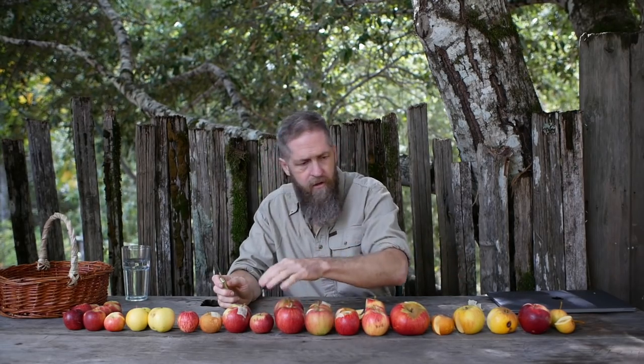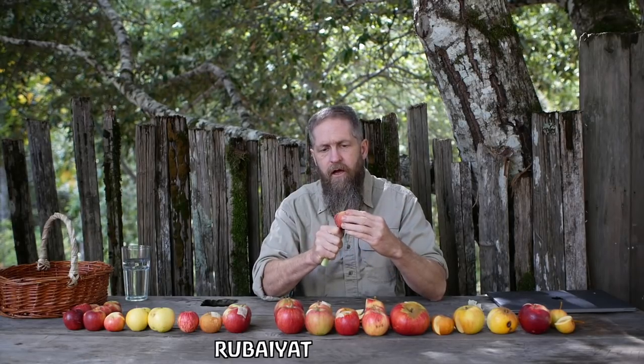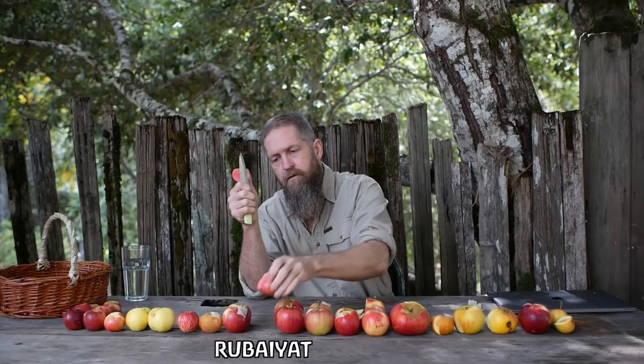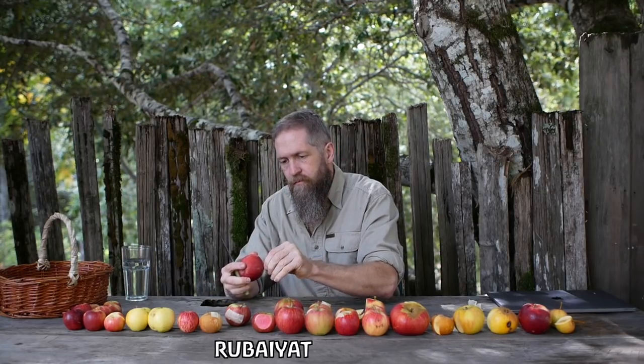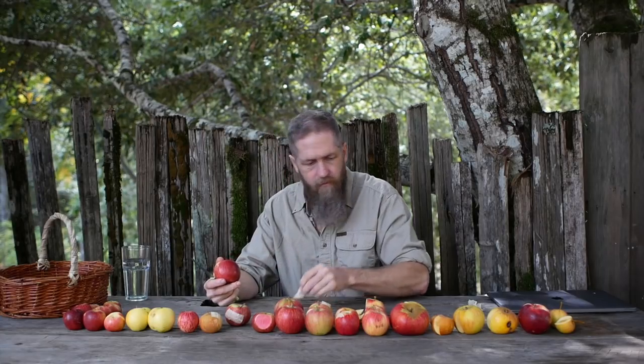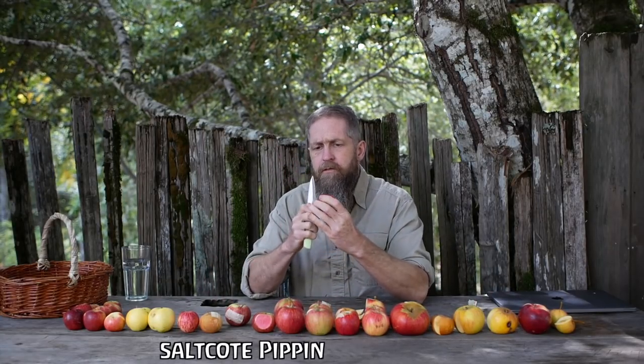Let's taste Rubyot even though it's not ready. This is also cross-pollinated, in this case with Pink Parfait, another red-fleshed apple. You can see it's already red. It's just not ready — still puckery — but it has flavor already, good flavor. It's just nothing else is there yet.